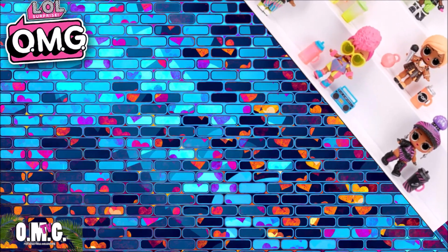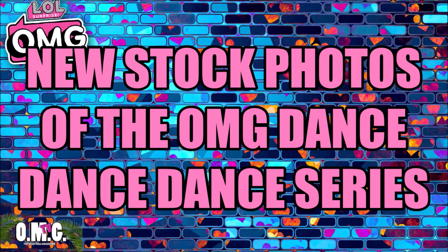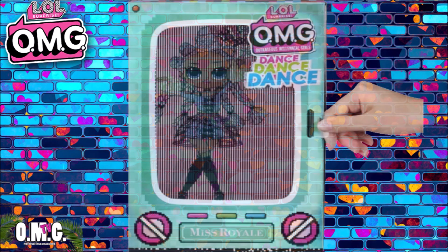Now I have some brand new stock photos of the brand new OMG Dance Dance Dance Dolls. It shows them as they come regular, and then it shows them with their black light feature. They look really cool, guys — I'm excited.